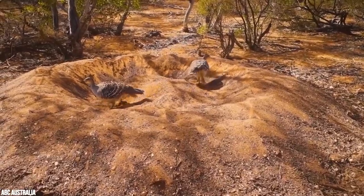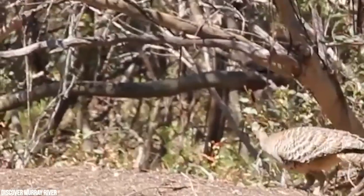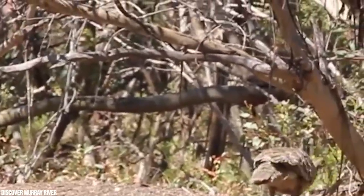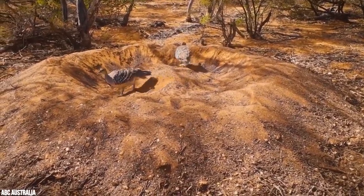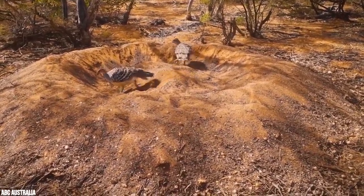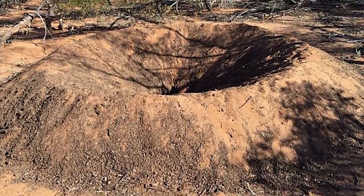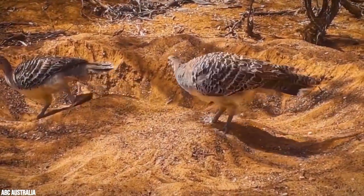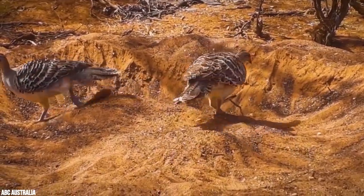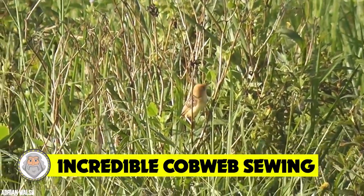Unlike any other birds in Australia, mound builders leave their eggs in sand or loose soil heated by the sun, known as megapods. The other two mound-building birds are the orange-footed scrub fowl and the brushed turkey. However, the mallee fowl is the only one that makes its home in dry inland scrub. At the center of the mound lies up to a cubic meter of litter, and the construction process involves several months of recurrent work by both parents.